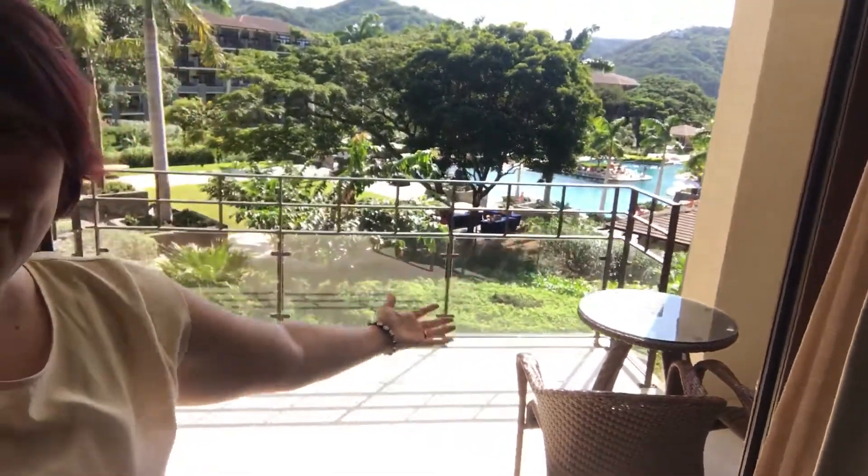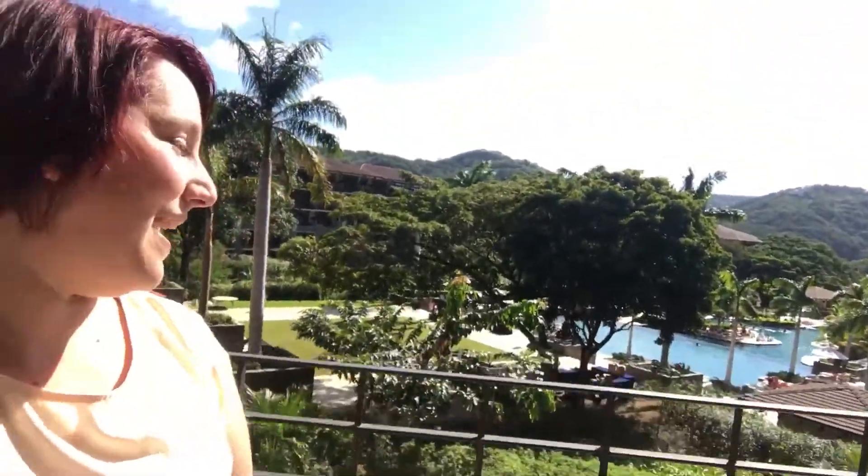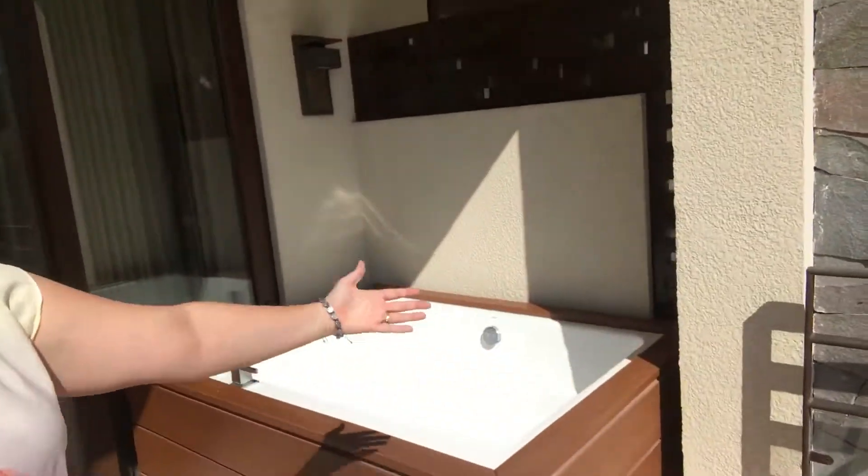And then here is our balcony. Look how beautiful this is! Oh my dear goodness — Costa Rica, I'm ready. We also have a lovely tub, which doesn't have jets, but it's a tub on a balcony!